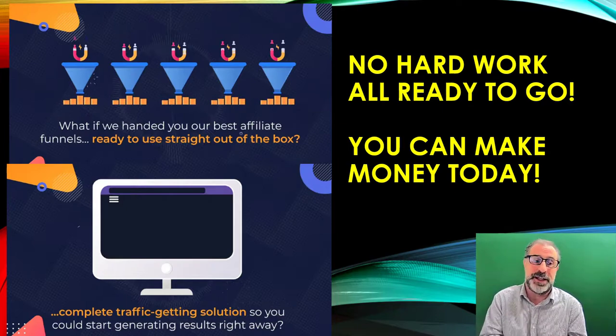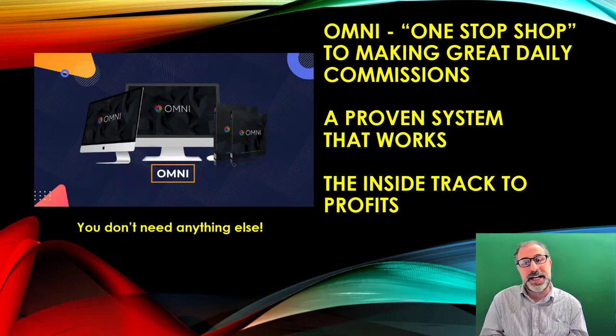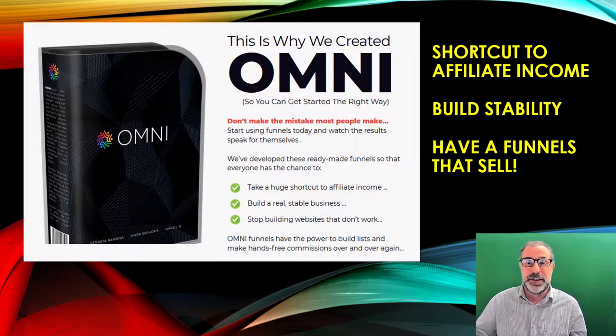If we handed you the best affiliate funnels straight out of the box, this is what it would be — a complete traffic solution built in so you can start generating results right away. It is a one-stop shop for making great daily incomes. Every big affiliate company like ourselves uses this system all day every day because it works. It's the inside track to all of your new profits, and you don't need anything else.